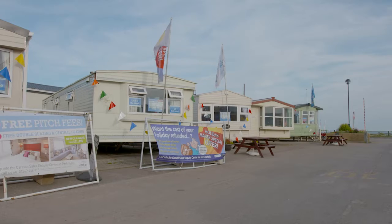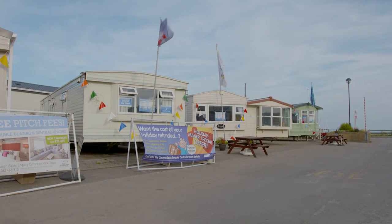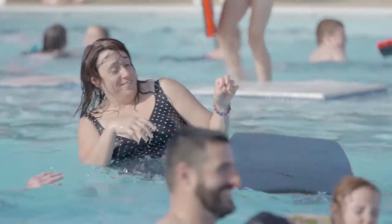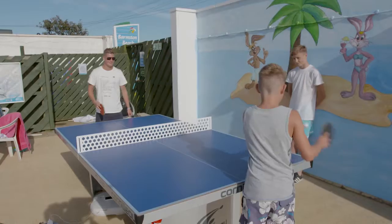Come and check out our showground to get a feel for the different models we currently have available. At Park Dean Resorts we're all about creating amazing memories, and we've helped thousands of people just like you discover the benefits of owning their own holiday home by the sea.